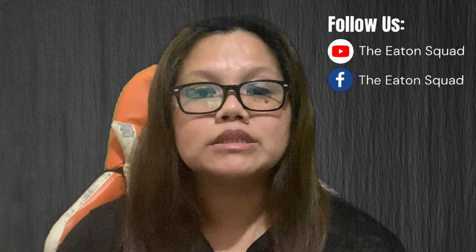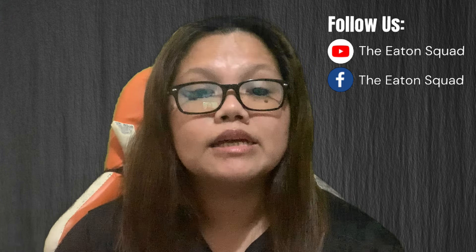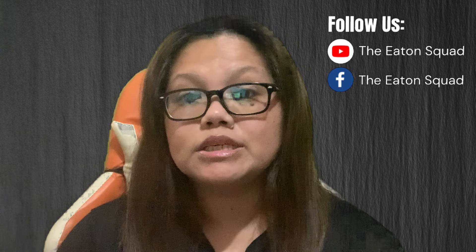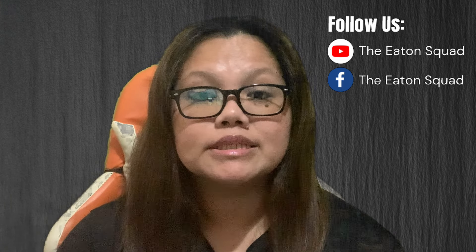Or you can direct message me on our Facebook page — same handle, the Eaton Squad. Again guys, thank you so much for the continued support and trust in our channel and our family. I hope to see you on our next travel update. Stay safe, stay healthy, and God bless everyone.